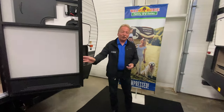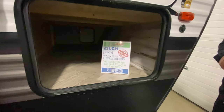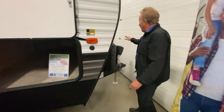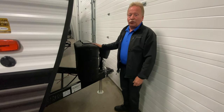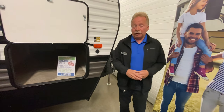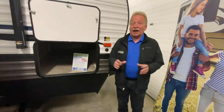Right now on this Puma I want to show you it's got a huge pass-through storage. If you're gonna have a Bunk House you've got to have a lot of pass-through storage — and there's plenty of it. We have a power tongue jack, dual propane cylinders. And remember with Walnut Ridge the battery is always included, the propane is always included — no silly charges tacked on at the end. No surprises, we like transparency.